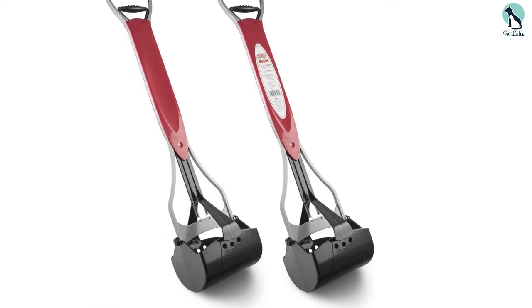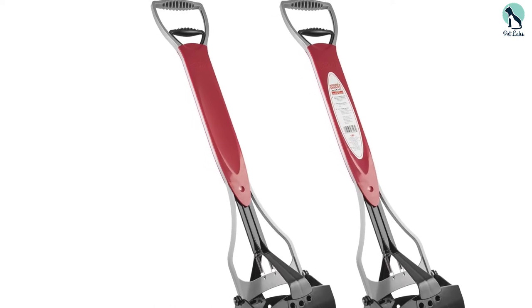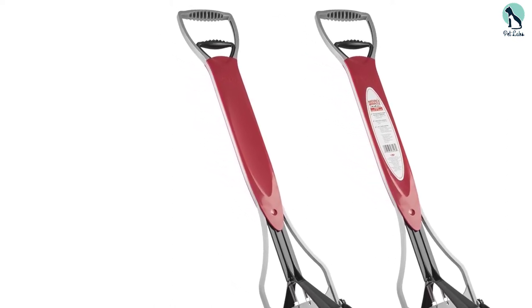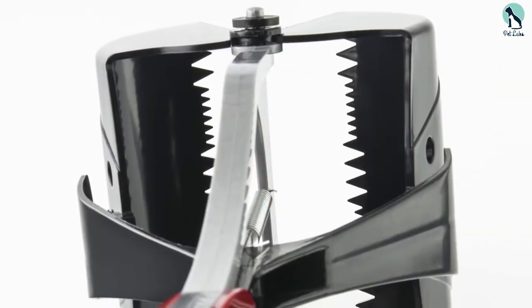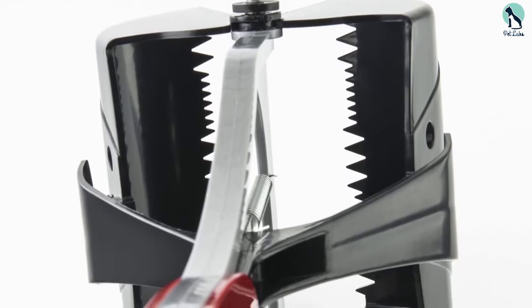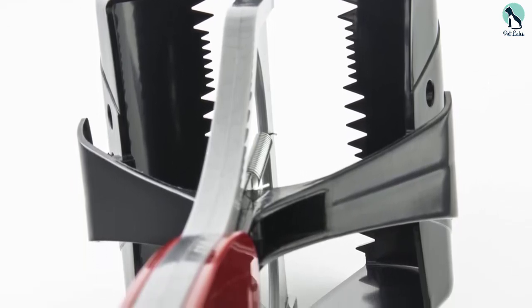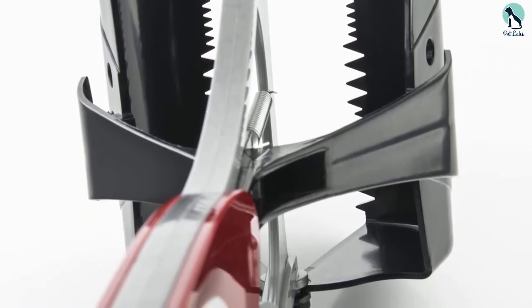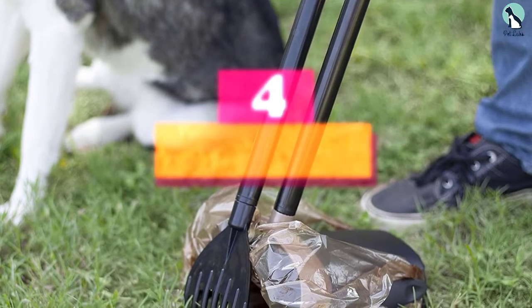Its advanced jaw scooping mechanism is non-stick, making cleaning easier and stress-free. You can also use its trademarked antimicrobial solution to keep the scooper free from foul smells and germs. These pooper scoopers are the best in the market because they have a longer handle, are big enough for larger dogs, and the antimicrobial solution ensures they are odor-free and germ-free.